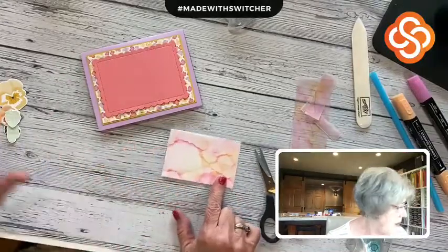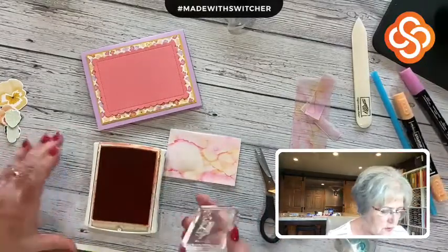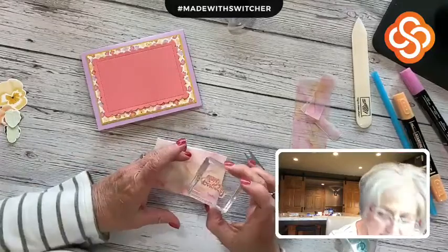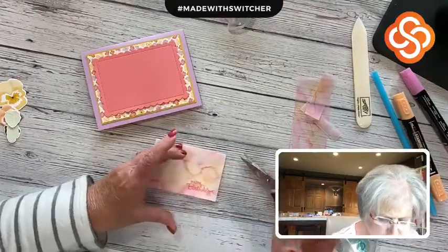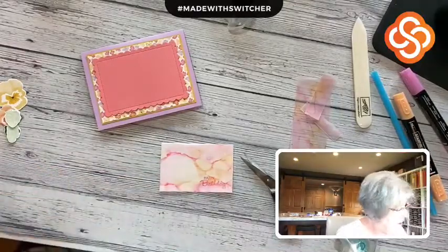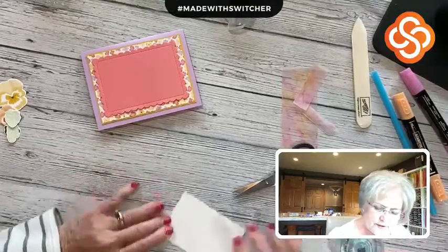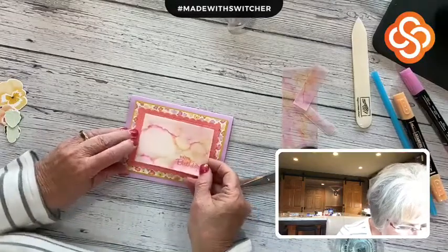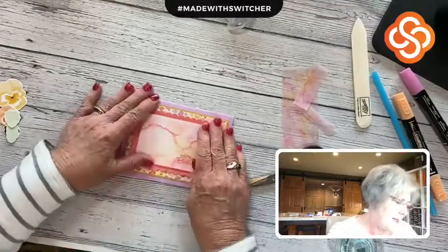This is going to have a happy birthday message right in the corner. I'm stamping this message in Calypso Coral. I always want to make sure my stitching shows all the way around, so I want to make sure I center it within the stitching.